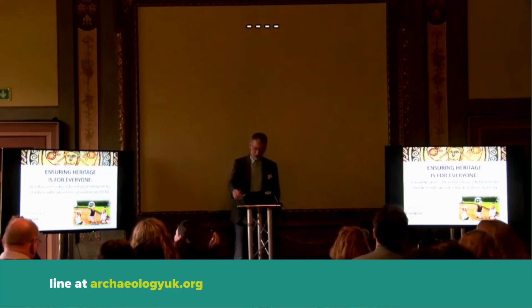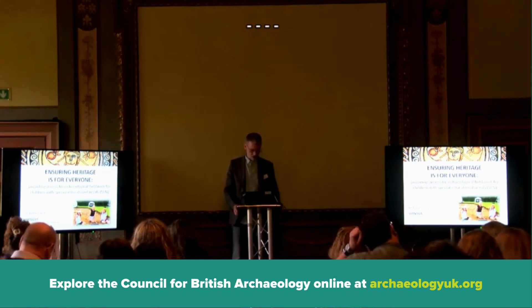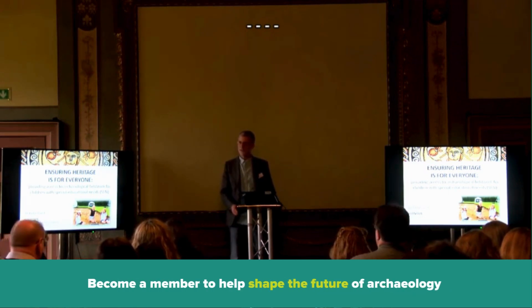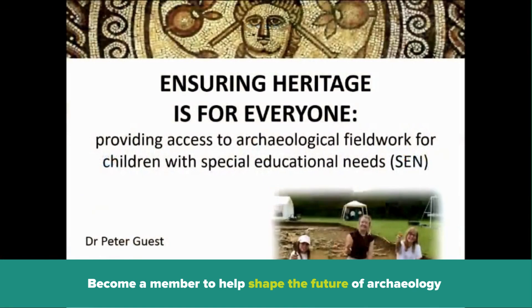Thank you very much indeed. I realised I should introduce myself. I am Peter Guest, and I trade as Villanova Archaeology and Heritage Services. I'm going to talk to you today about a project I've been working on in Dorset — an archaeological excavation — and one element of that project: working with a special needs school.